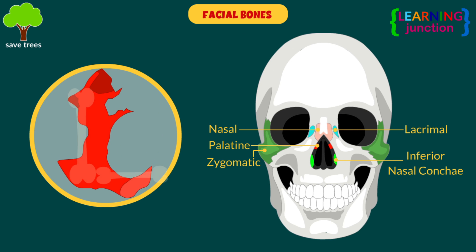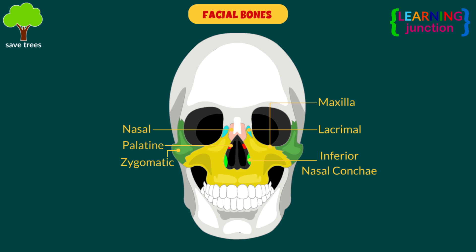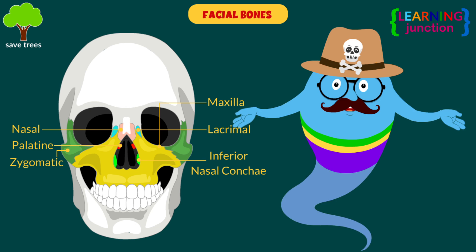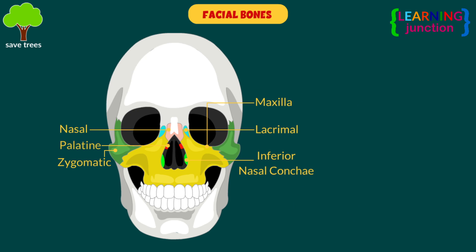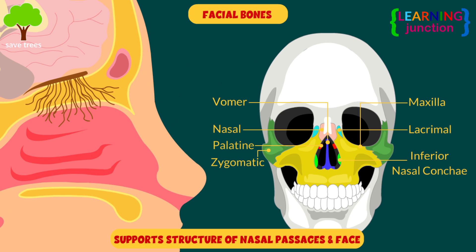Palatine — these L-shaped facial bones are situated at the rear of the oral cavity and form part of the hard palate. Maxilla — these comprise part of the upper jaw and hard palate. They hold the tooth roots and form most of the nasal aperture and floor, most of the hard palate, and the floors of the orbits. Vomer — it forms the posterior aspect of the nasal septum, supporting the structure of the nasal passages and face.